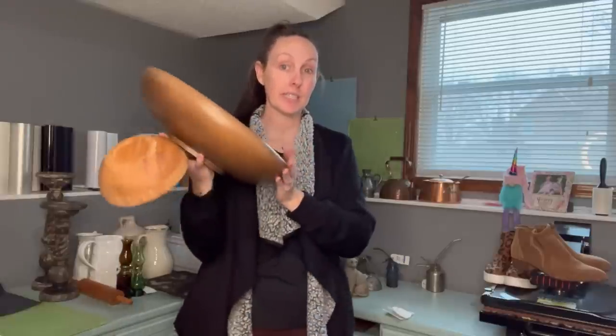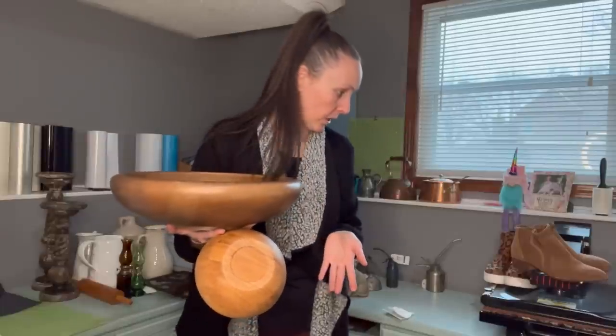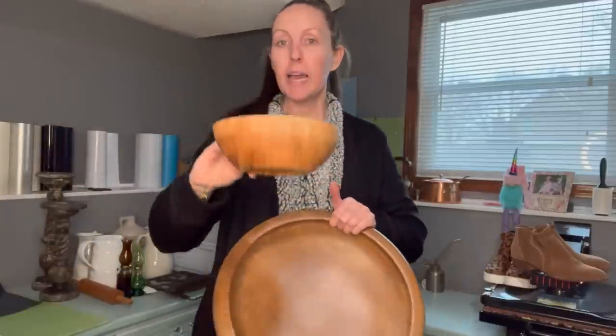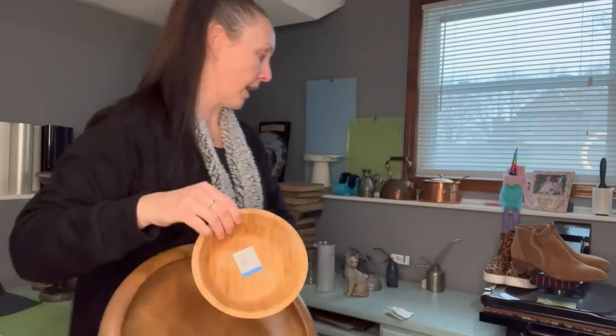I've been seeing these everywhere — I have another one somewhere. I thought this would be cute for soap — like put a bar of soap in here, or cut pieces from a bar of soap and put the cubes in here. You could do a little washcloth, a little bar of soap, and then a little sprig of flowers in there. So that's where I was going with that.